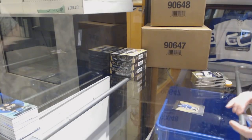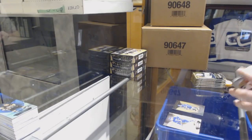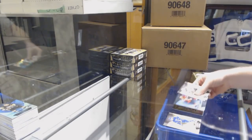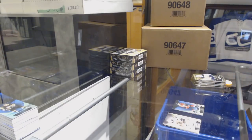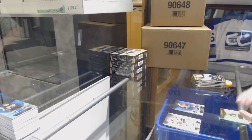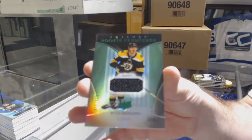We've got for the Tampa Bay Lightning, Cirelli, numbered to 999. TJ Oshie for the Caps, 799. Considering how much stuff we've hit, for the Boston Bruins rookie premieres numbered to 499 — Ryan Donato.